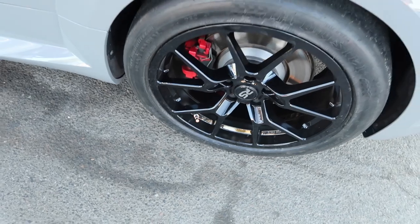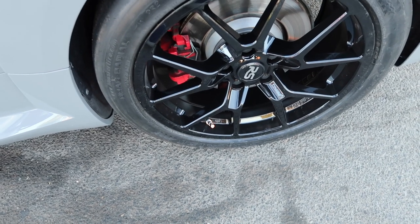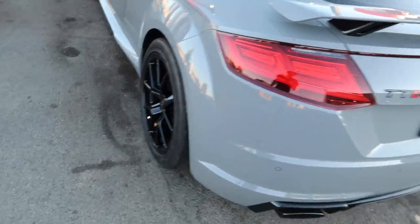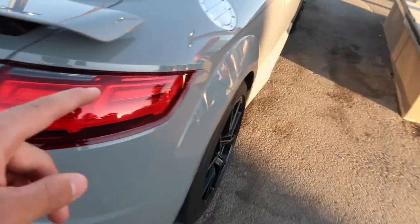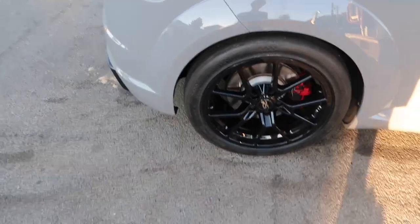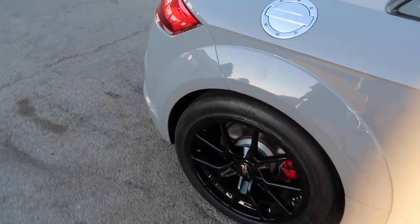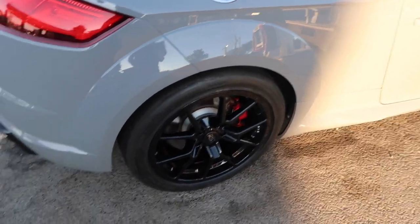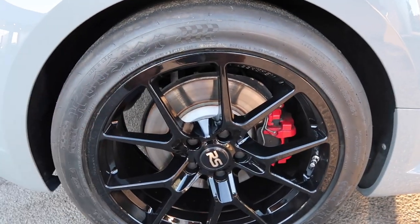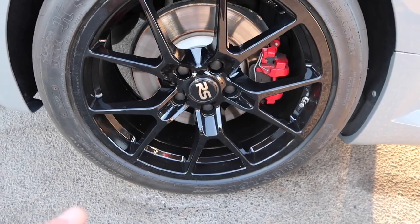Those are gonna be the track setup tires. The wheels are New Speed RSC 10s — 18 inch, 18 by 9, 45 ET. Perfect fitment, love those wheels. The other ones that the tires were originally mounted on, I'm going to get rid of — so if any of you guys want to buy those, they're up for sale, basically not used. I'll probably end up getting some black wheels for the dailies.